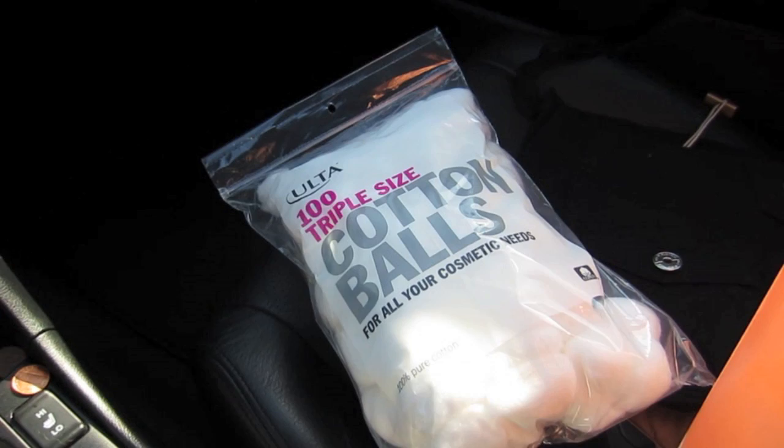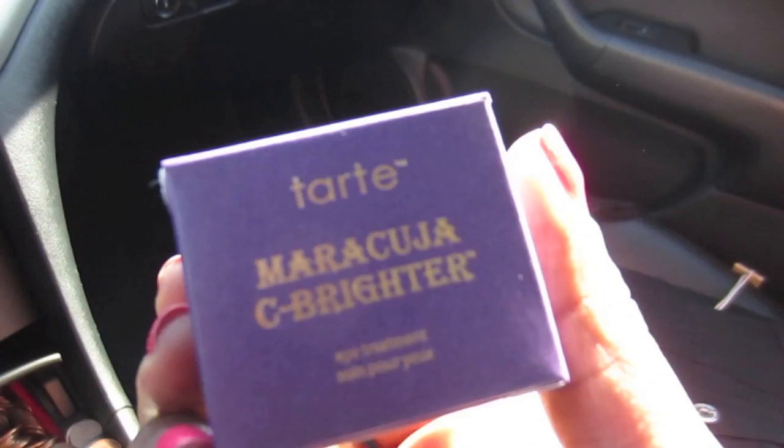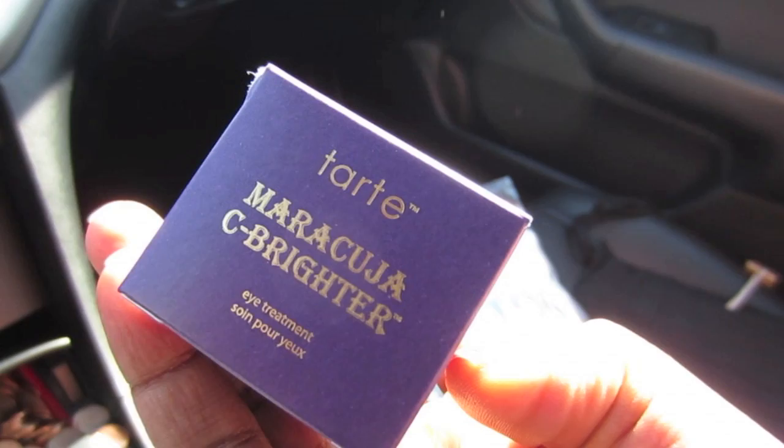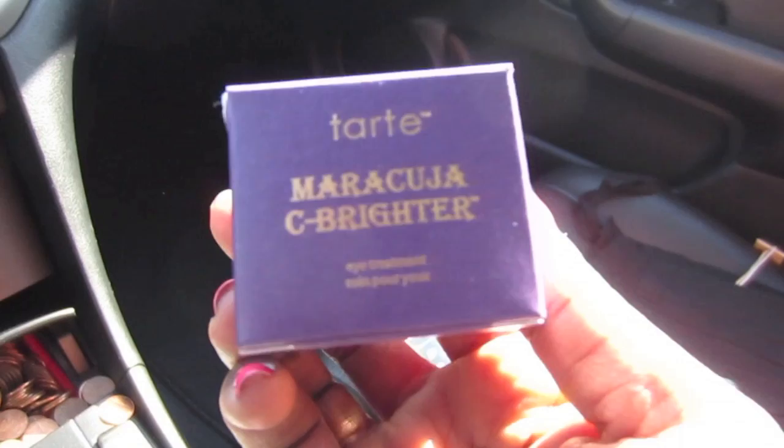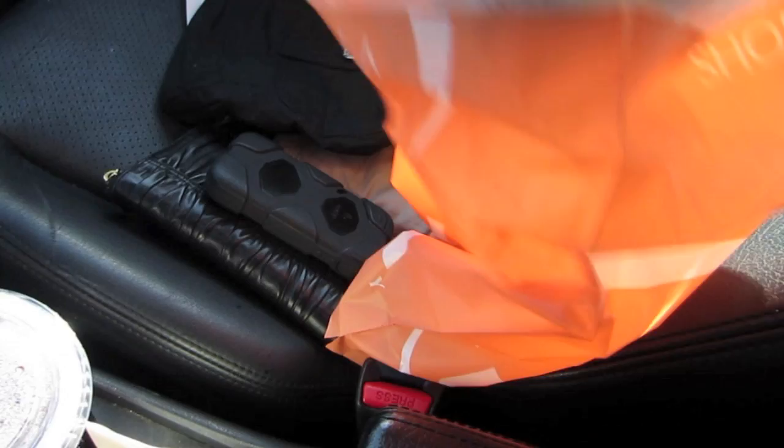Cotton balls were $1.99 for 100 count. And I got the Tarte Maracuja C Brightener eye cream and eye treatment — I saw this on QVC and didn't get it then. It's 30 bucks, but with the two things I returned it was the same price at the end and I only owed a dollar and four cents. I'm interested in trying vitamin C — I've been hearing really good things about it.